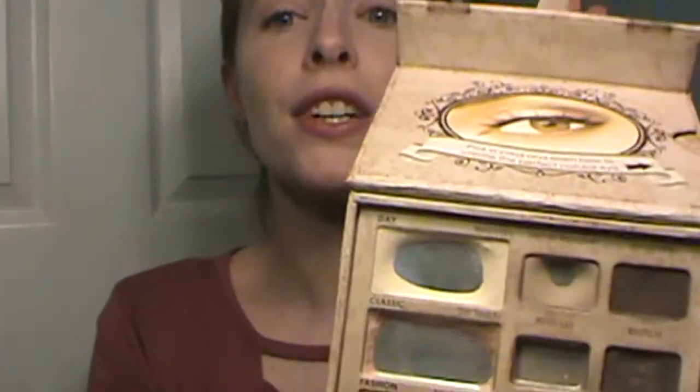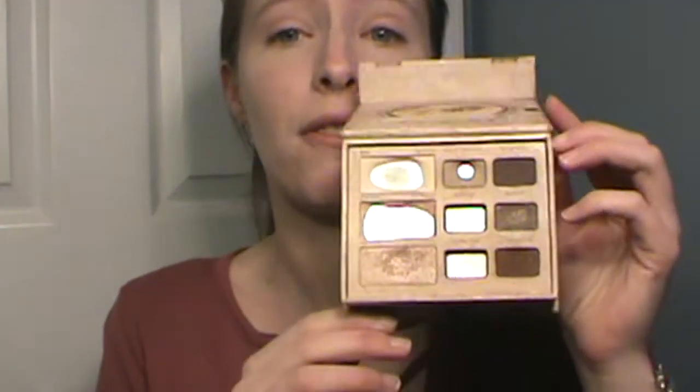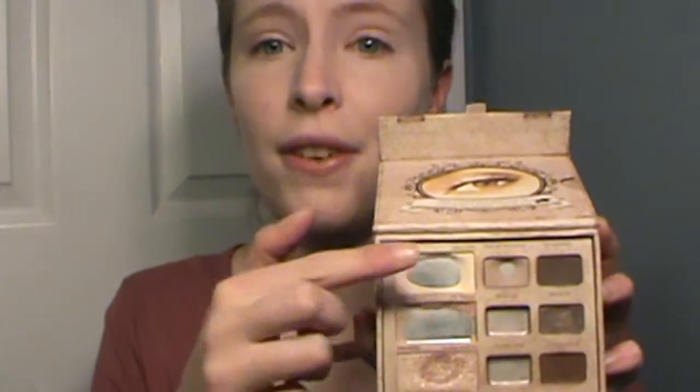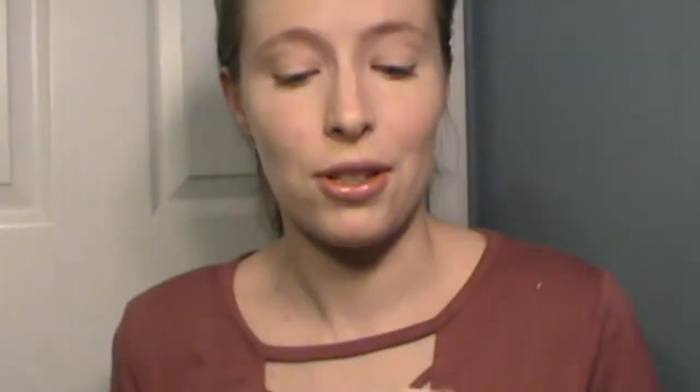First thing is my Too Faced Natural Eye Palette. I've had this so long. This year, for real — I said this either last year or two years ago — but this year, for real, if I don't finish this this year, then I'm tossing it. I'm really only worrying about these three colors. If I hit pan on these three colors, great, but once I finish these three colors, I'm tossing it.